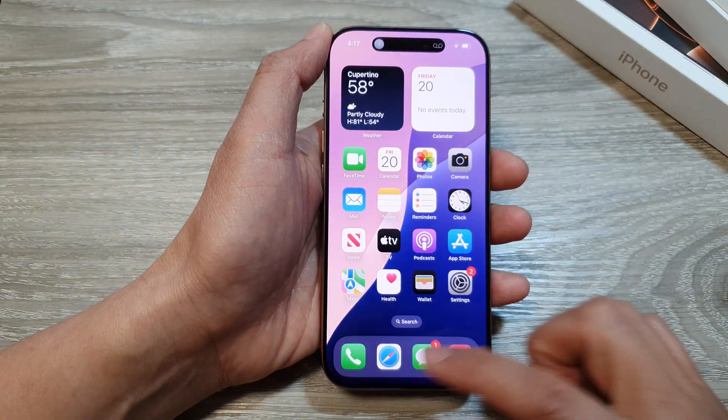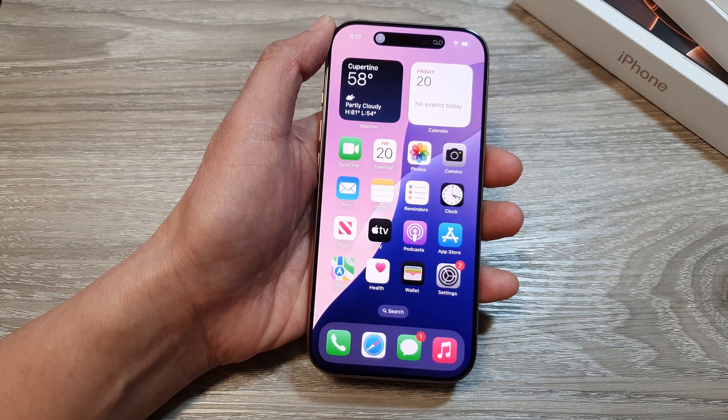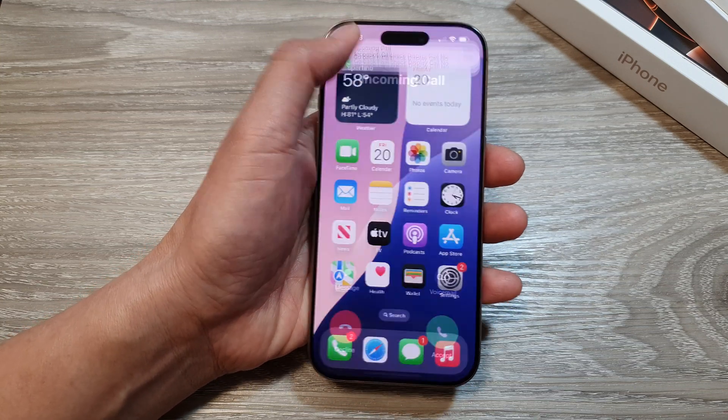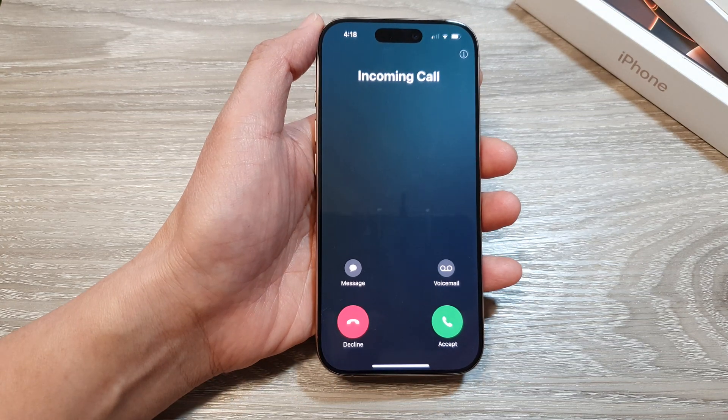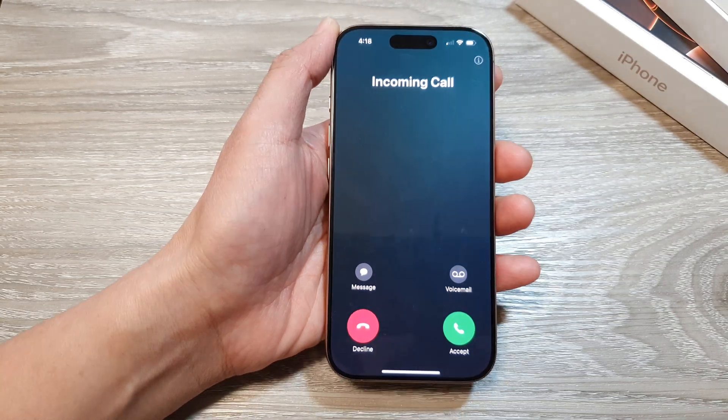Now let's try it again. I'll call myself, and you can see that this time the volume will be very loud and not low when I look at it. I look at the phone and the volume still stays very loud.